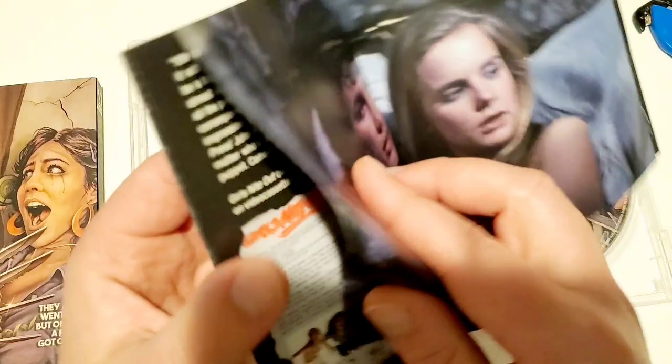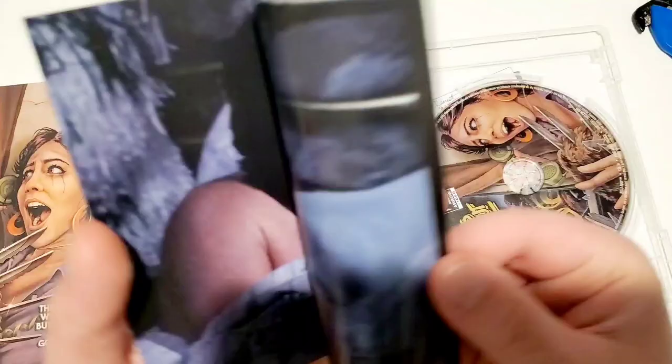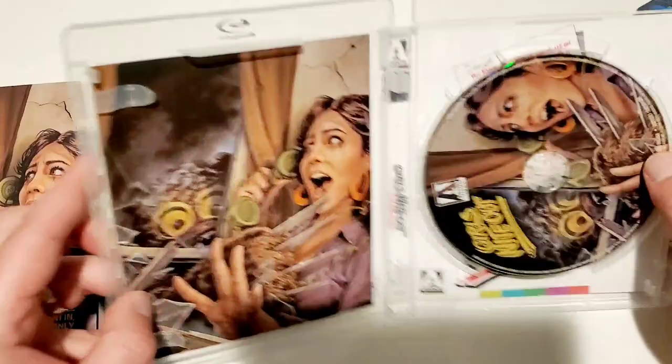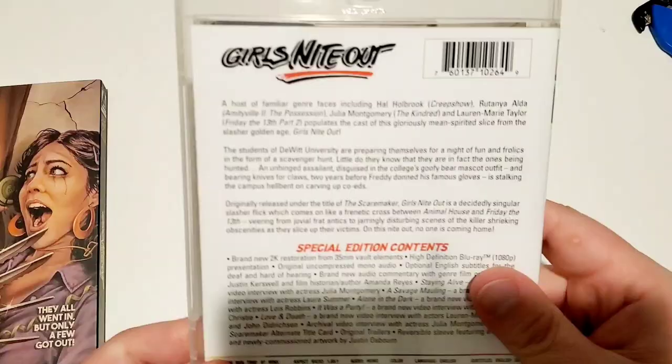That guy looks like Rambo — like a generic dollar store Rambo. You have the couple on the bed, you know there's going to be some in-bed shenanigans in here, and here you got old VHS tapes. Very awesome. They were talking about the history of the movie on home video — that looks interesting. So very cool. You got the disc art right there. And this is the original poster, I imagine.